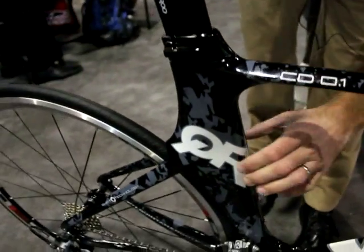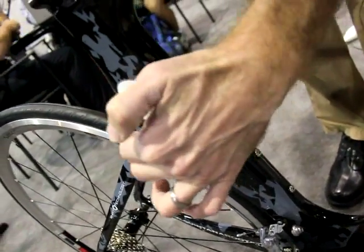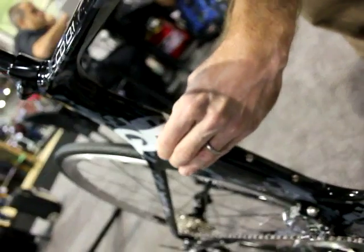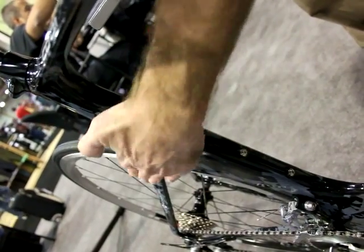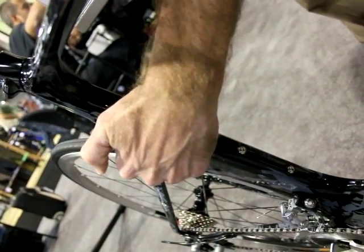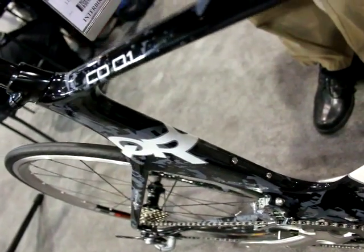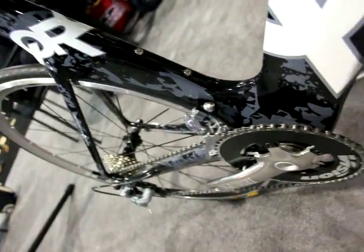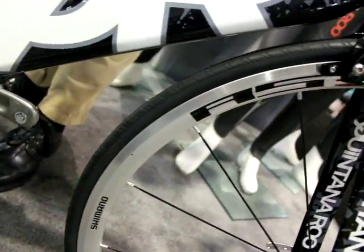All the way down to the seat stays — there are no seat stays sticking out into the wind. The seat tube has actually been bulged so that wind can flow smoothly over the seat stays, as opposed to having a seat stay protruding out and causing drag. We've also upgraded the wheels this year to a Shimano RS30.